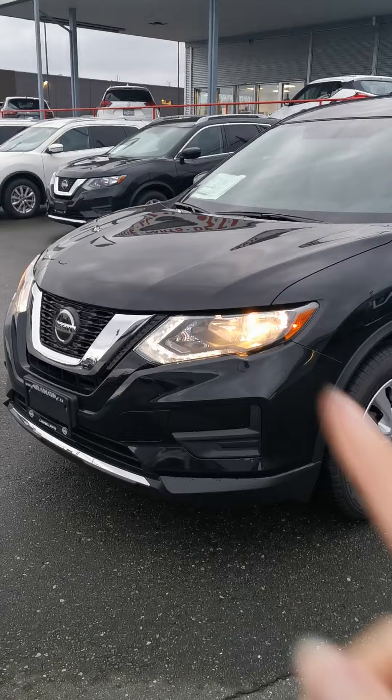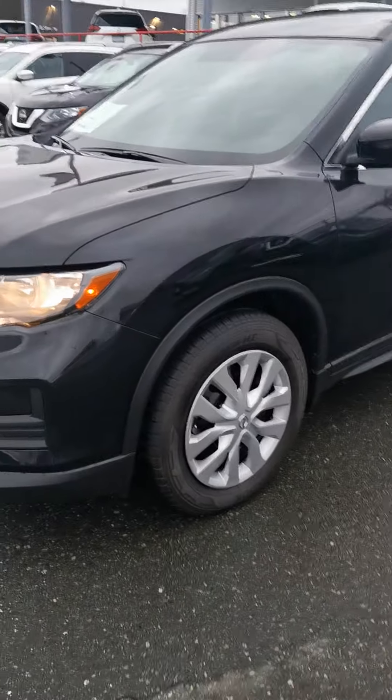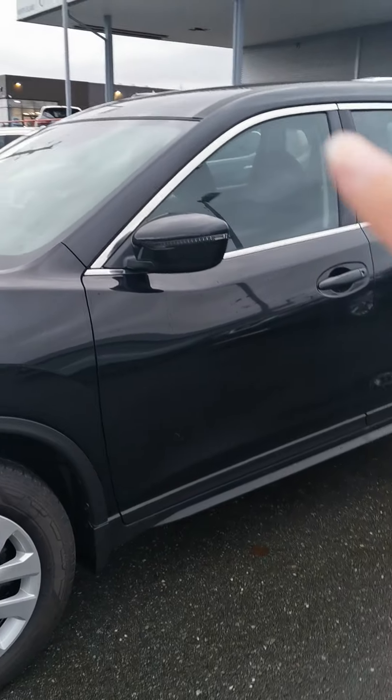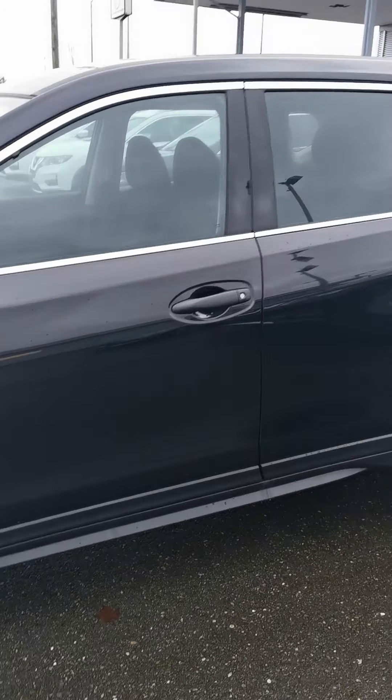Up in the front you've got boomerang wraparound headlights, one of Nissan's signature accents for the Rogue, plus a V-Motion grille up here in front, also a signature for Nissan. For the wheels, you've got mud and snow tires that come standard on every brand new Nissan, with steel caps. You've also got side indicators for your blinkers.